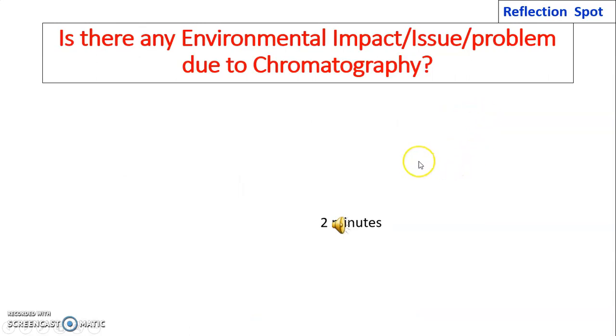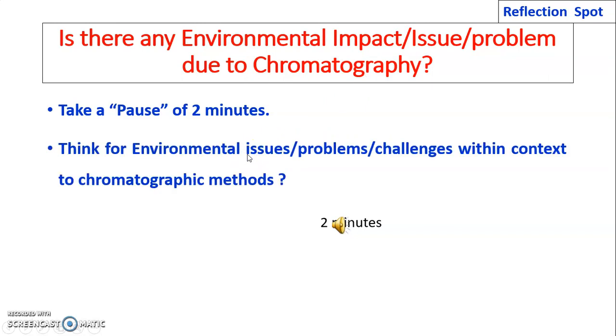Now it is time for you — a reflection spot. Is there any environmental impact issue or problem due to chromatography? Please pause the video for two minutes and think about the environmental issues, problems, and challenges in the context of chromatographic methods.